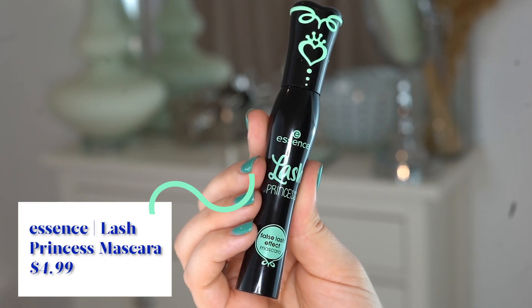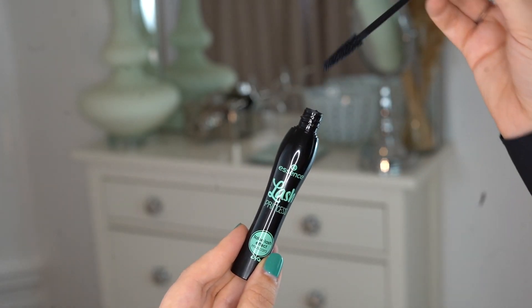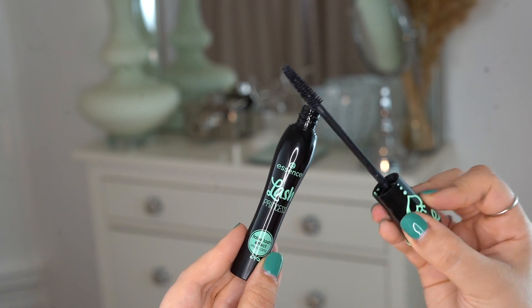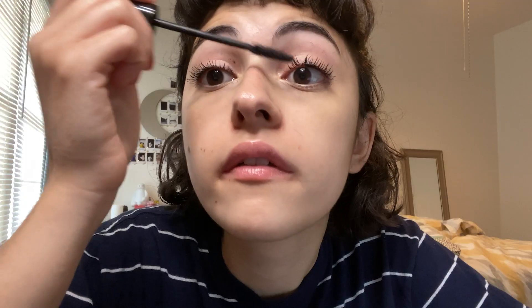The next product is the Essence Lash Princess Mascara. This mascara is a crowd favorite with over 7,000 five-star reviews. People swear by it — they say it doesn't fade, it makes their lashes super long, and it stays on all day without giving you those crusties underneath your eyes. Plus, it's cruelty free. I don't have a lot of lash hair, so I definitely need mascara — otherwise I just look like I have a big face that's not complete.